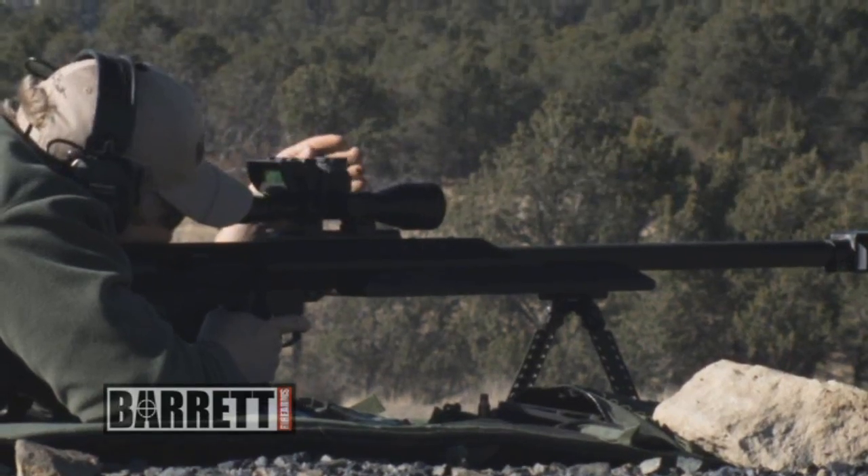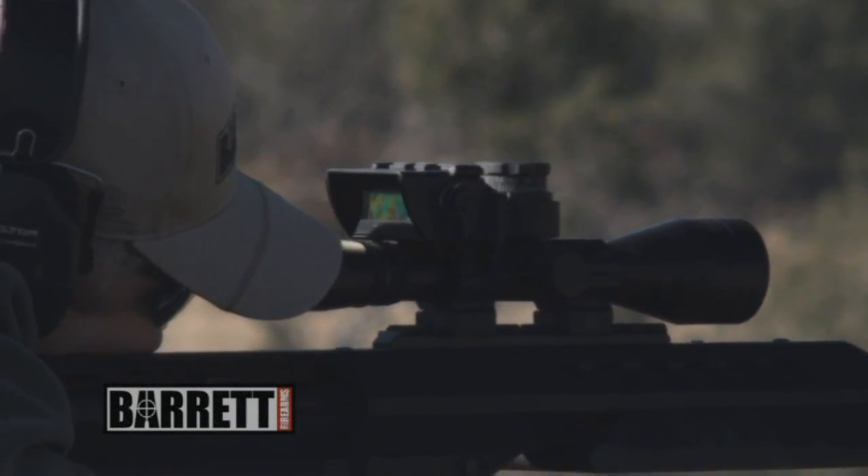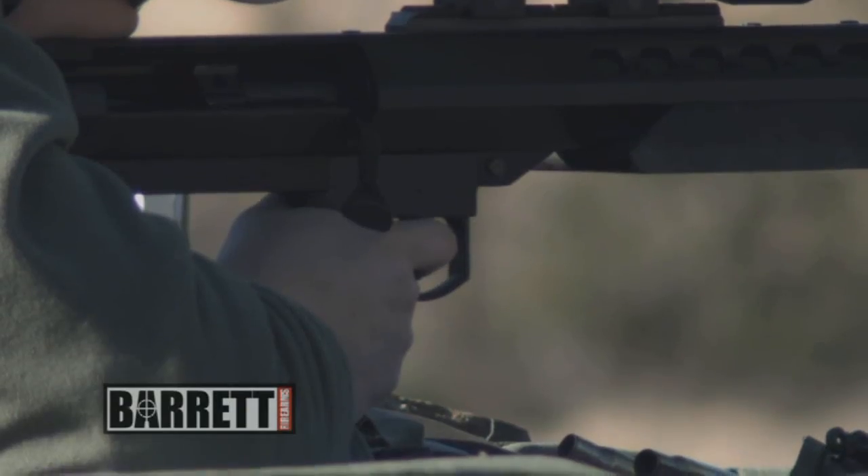You simply dial in the range to target along with any windage, and all other calculations are completed automatically, providing you with the information you need for a precision shot.